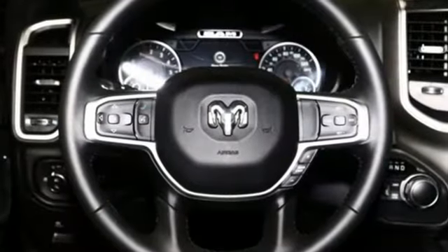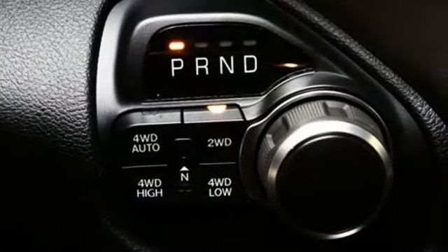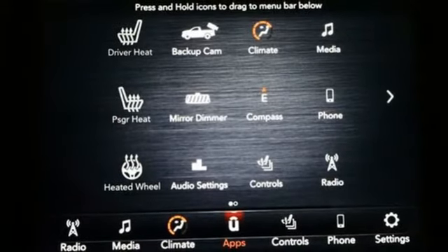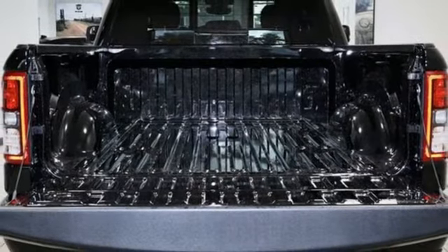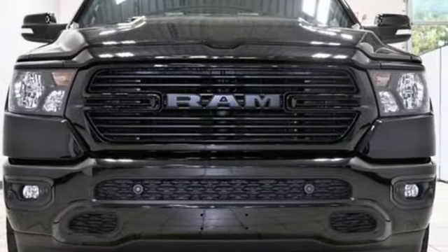It comes with the features you need and better yet: automatic transmission, four-wheel drive, driver selectable mode, trailer hitch receiver, streaming audio, memory exterior door mirror settings, dual zone climate control, active grill shutters, electronic shift on the fly, auto dimming rear view mirror, and V8 engine.